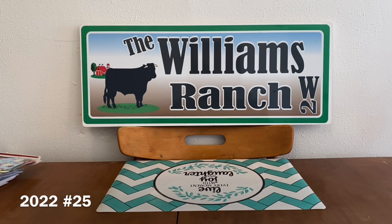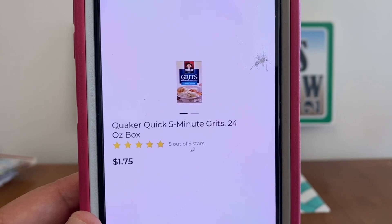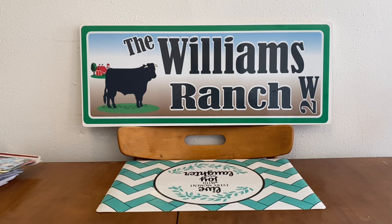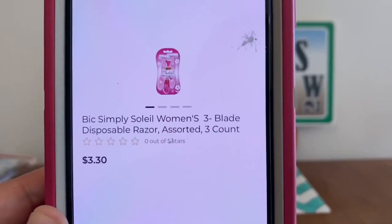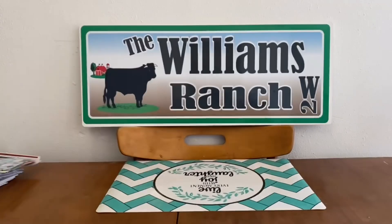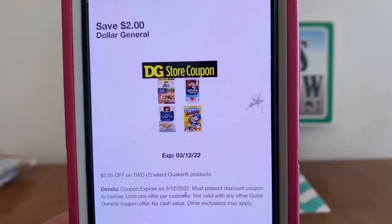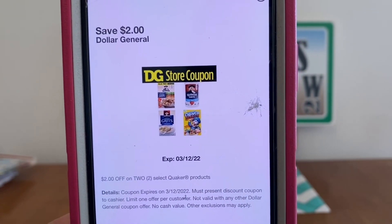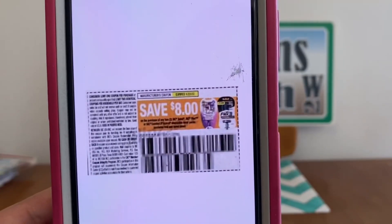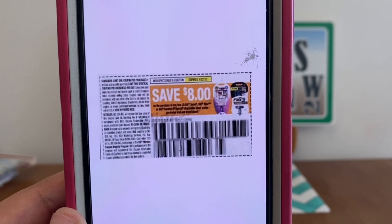We've got one more, Ranch Fam. The next one: we're going to pick up two boxes of Quaker Grits at $1.75 a piece, and two BIC razors at $3.30 a piece. We're going to enter our number into the digital keypad and our $2.00 Quaker store digital coupon will come off, then hand over one $8.00 BIC paper coupon, leaving us paying 10 cents out of pocket. You heard that right — 10 cents out of pocket.